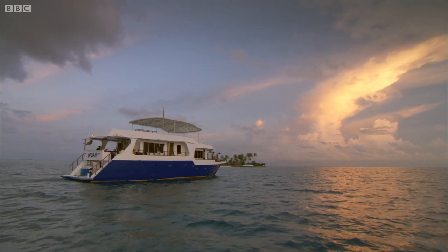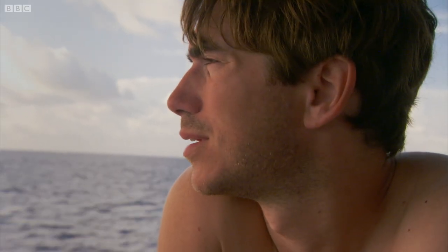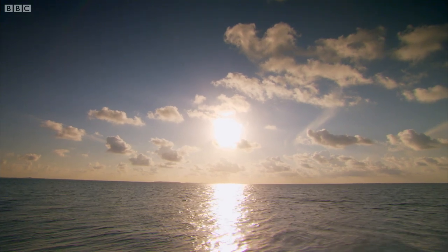That's the sort of sky that Turner painted. To be greeted by a dawn light — spectacular. It's a tonic.